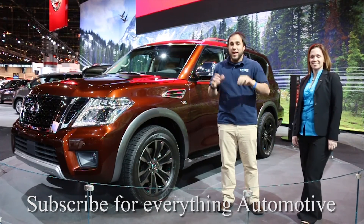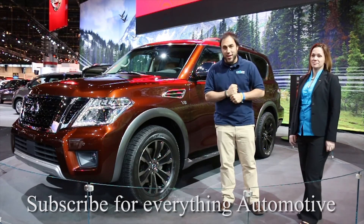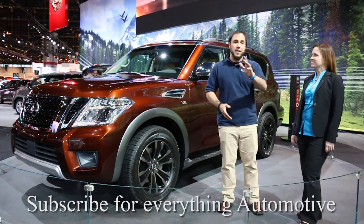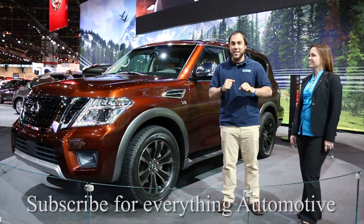Alright guys, thank you so much for watching. I hope you learned a lot. Don't forget you can go to autotalk.com to catch all the news, videos, reviews, and anything else you want from the Chicago Auto Show, the LA Auto Show, and everything else. We'll see you guys next time.